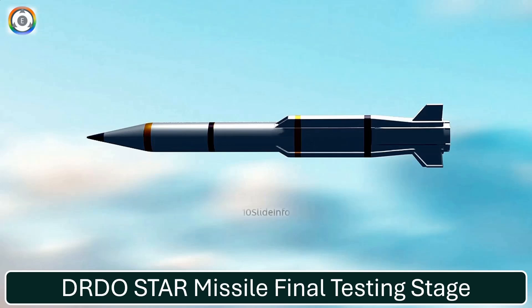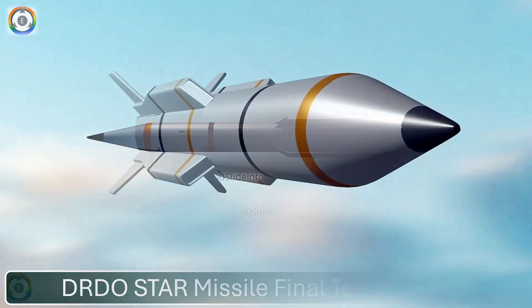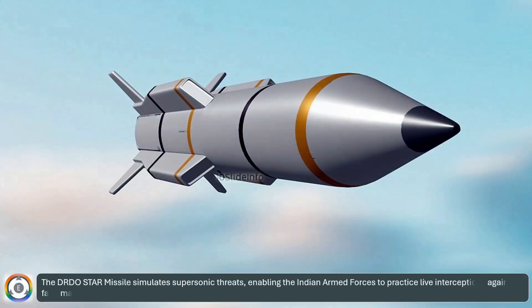Welcome back to another episode of Defense and Aviation Update Intense Slide Info. The DRDO Star Missile simulates supersonic threats, enabling the Indian armed forces to practice live interceptions against fast, maneuverable targets that mimic real missiles.